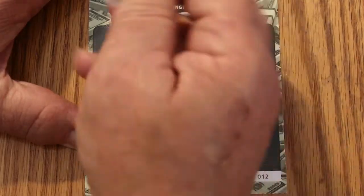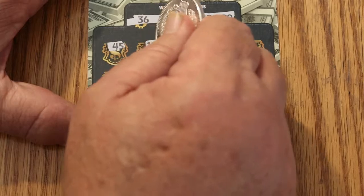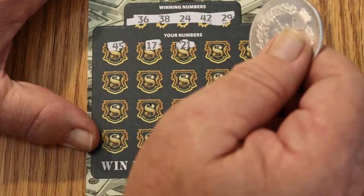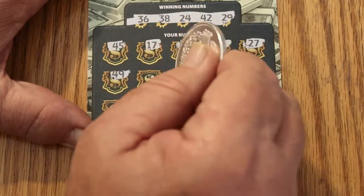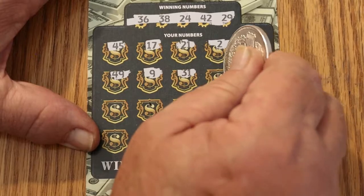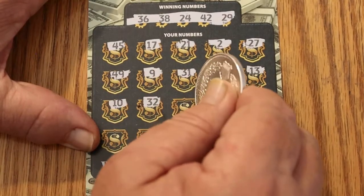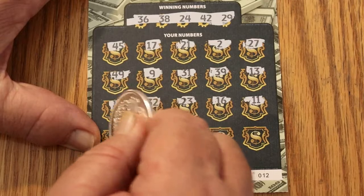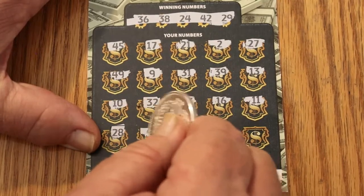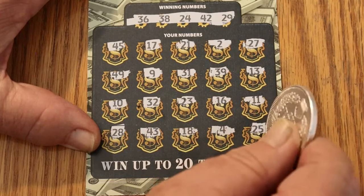Ticket 012 — okay, here we go. This ticket scratches nice. Numbers: 36, 38, 24, 42, and 29. Then 45, 17, 21, 2, 27, 49, 31, 39, 13, 10, 32, 23, 16, 11, 27, 28, 43, 14, 18, 15, 16, 20. Nothing on that one either.